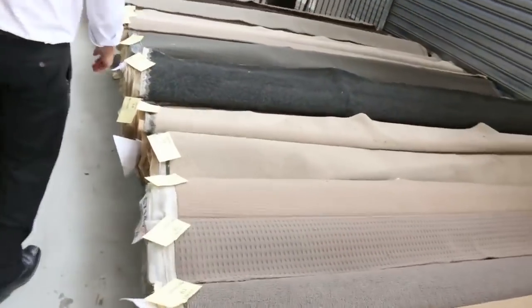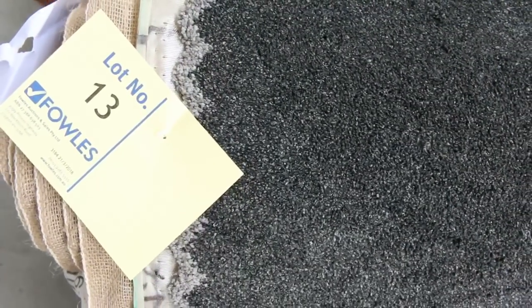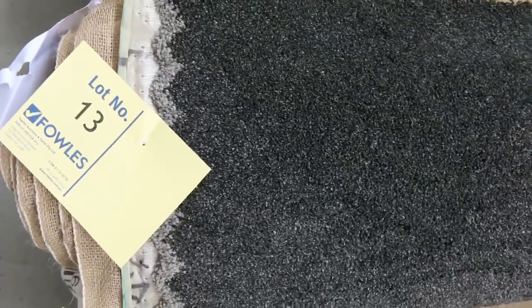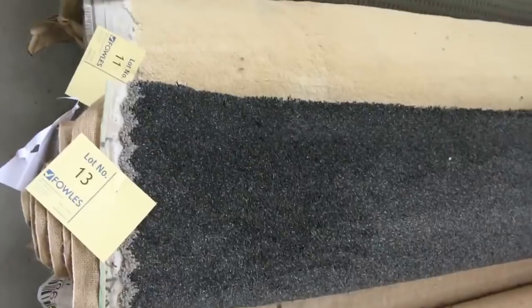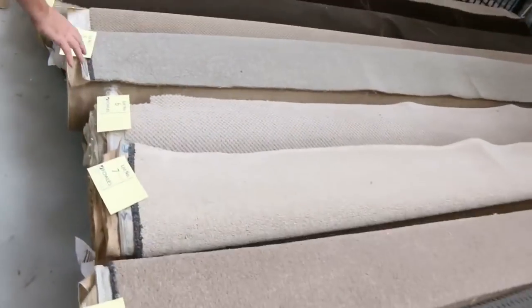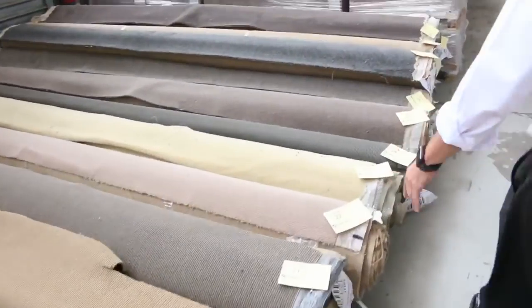Some of these colours are absolutely awesome, especially these dark charcoals like this one here — lot number 13. I've actually got three of these: lot number 12, 13 and 14, they're all the same. We'll put them all up together, giving you the opportunity to buy all three — you might have three little room lot sizes there, or the individual room. And some of these nice lighter colours also. Plenty of the nylons in the twist piles — the solution dyed nylon twist pile, which is what everyone wants, because it's great for cleaning and wearing.